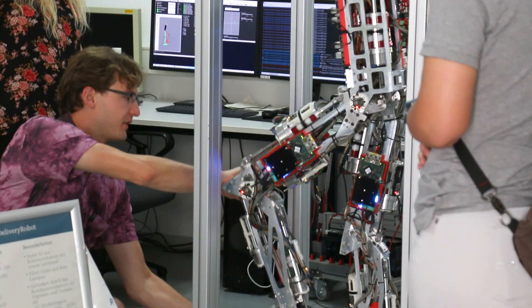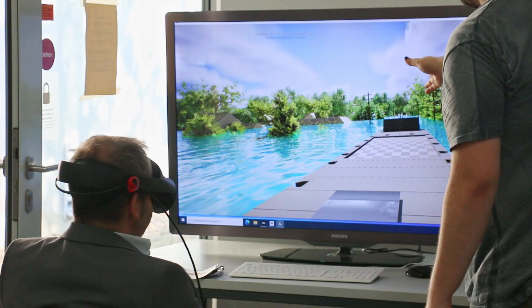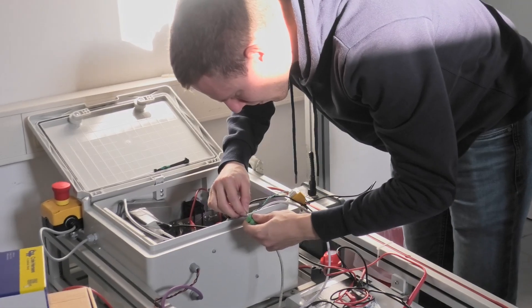The students work on all parts of the projects. They work on the design part, on programming and creating simulations, and others work on the hardware selection.